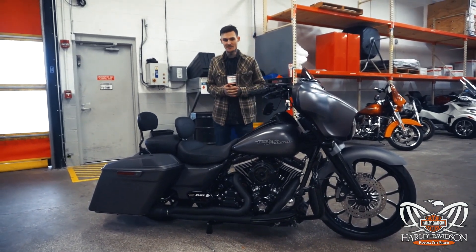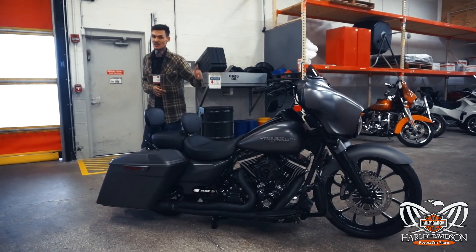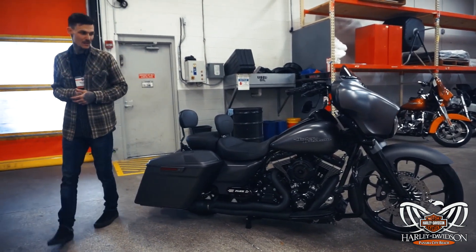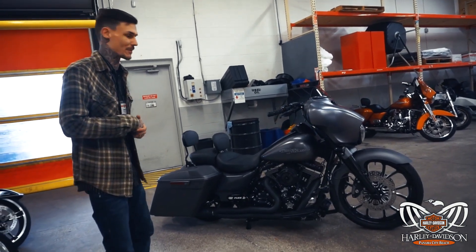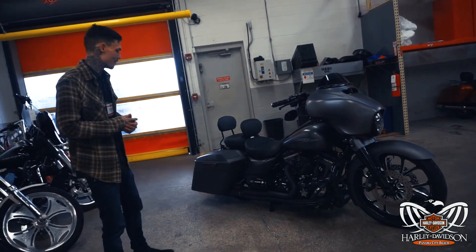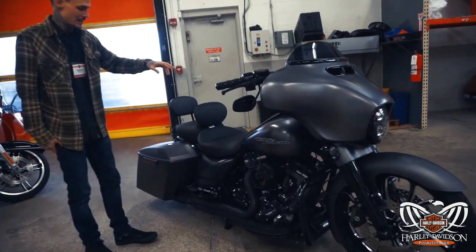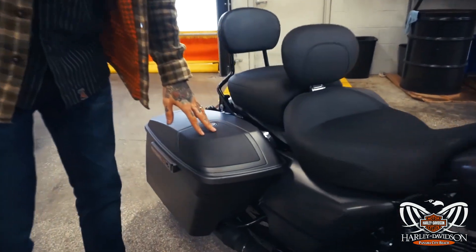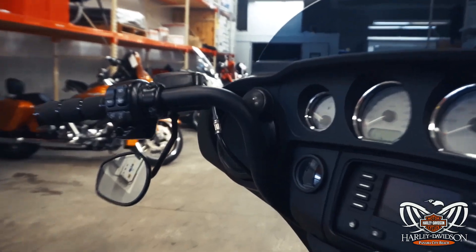This bike also has a D&D two-into-one, which is a great sounding pipe and a great performance pipe for guys out there looking to build their motor. This is a twin cam. He's also got the Boom Stage 2 audio in the fairing and the Boom audio in the saddlebags — he actually paint-matched the speaker grills back there and they look really great.